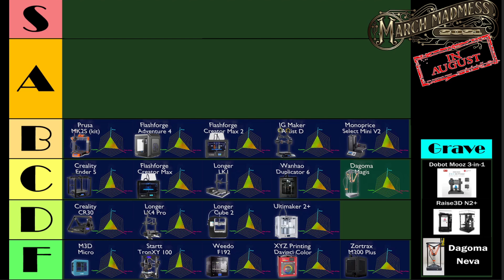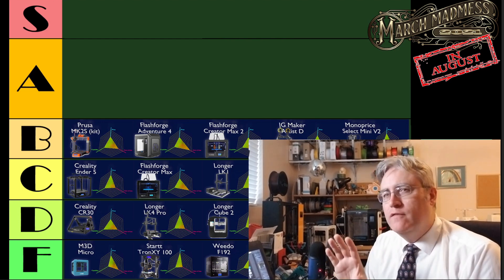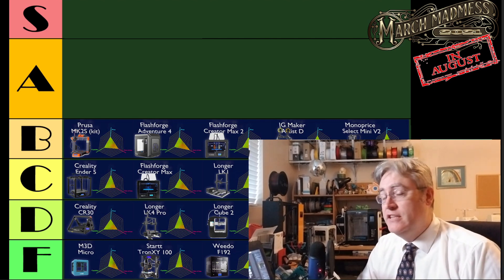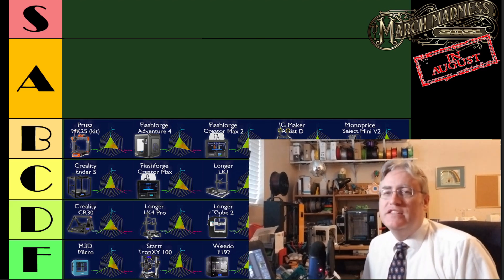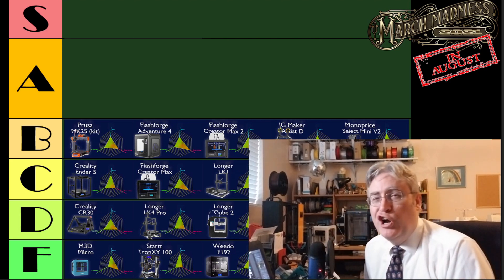Let's move on to the A-tier. You might notice that the A-tier is a little bit fatter than the other tiers. That's because there's a lot of ways that a 3D printer can get into the A-tier. It can be at the top of the list overall, or it can be at the top of the list if we're only considering two of the possible three arms on our ranking.